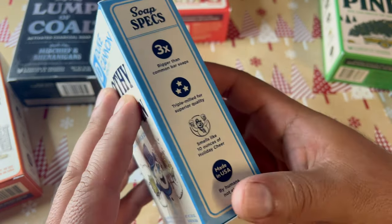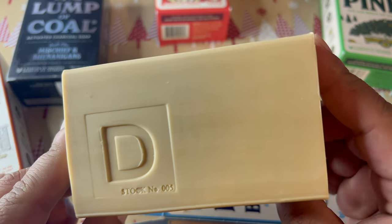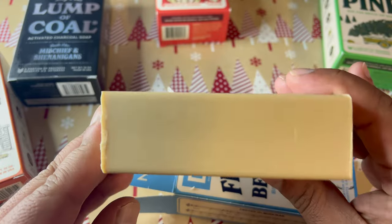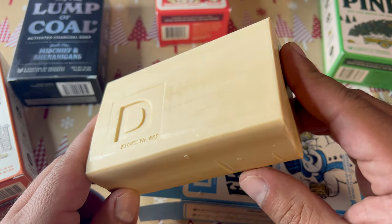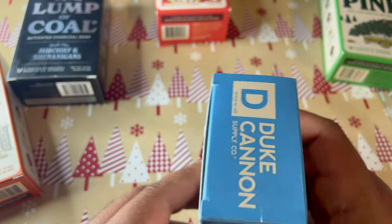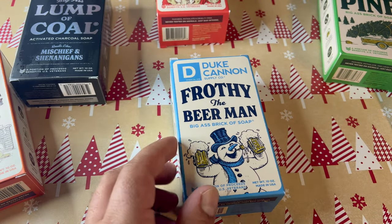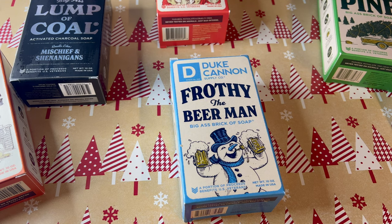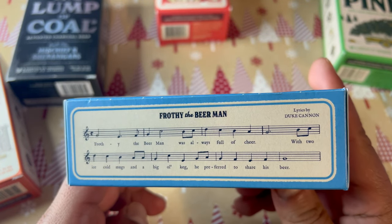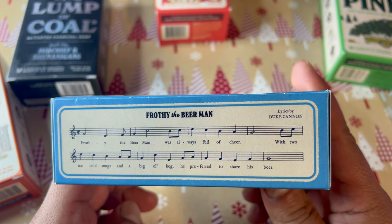That Deschutes IPA soap is probably my favorite Duke Cannon soap right now, though I think they may have discontinued it — you might still find it on Amazon. Frothy the Beer Man is very pleasant and makes an excellent Christmas soap because of the added peppermint and sweetness. The artwork has Frothy the Beer Man with two beer mugs and a corncob pipe, which is pretty funny, and they've got a Frothy the Beer Man song on the side. That's number four — I liked it a lot and I think you will too.